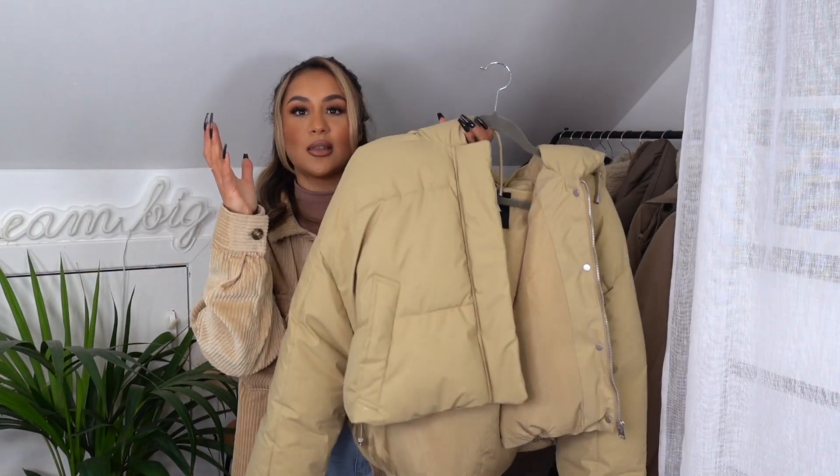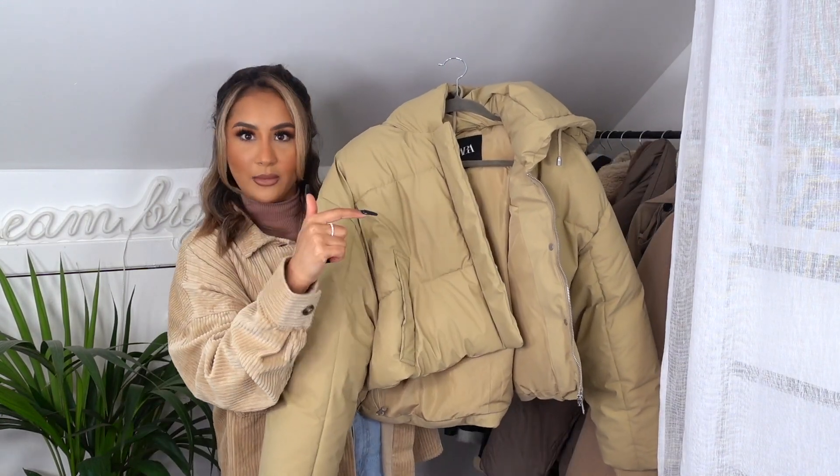This one is from Zara. I saw it in store and I was like 'oh my god, this is amazing.' The reason I love this jacket so much is it's literally like a duvet. I love this color and the fact that it's a cropped jacket — it's just so big. I got this in a size large because I wanted it oversized. If you want to size down you can, but I'd stick to your normal size. It's super warm and super cozy, and this color is to die for.